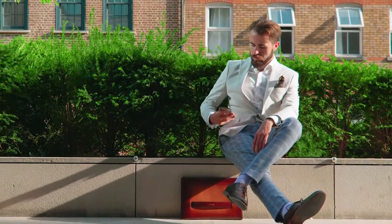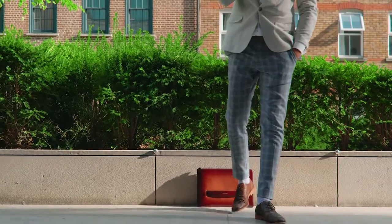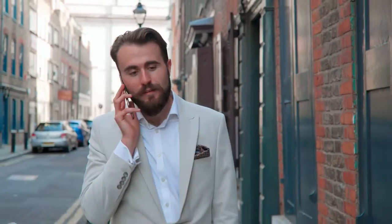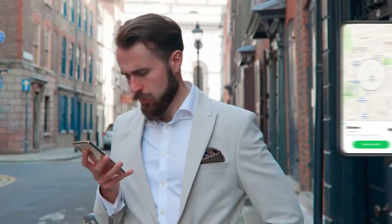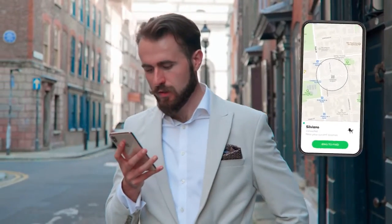Distracted by too many calls or emails? Me too. Chipolo's ultra-slim Bluetooth tracker won't let you wander off and leave your sleeve behind. Step out of range and the tracker will alert you before you get too far.